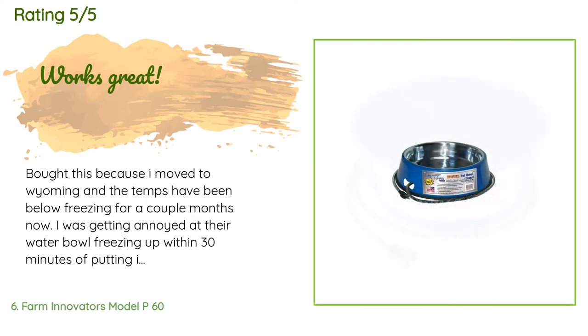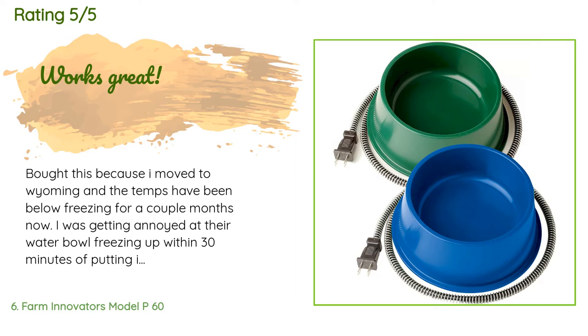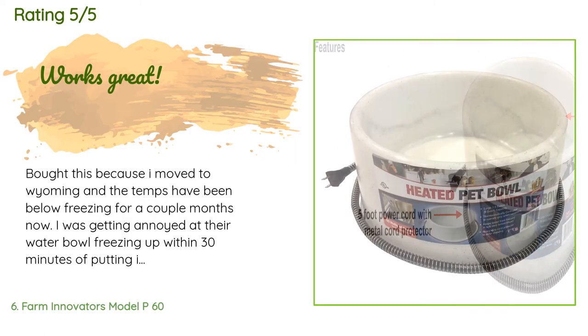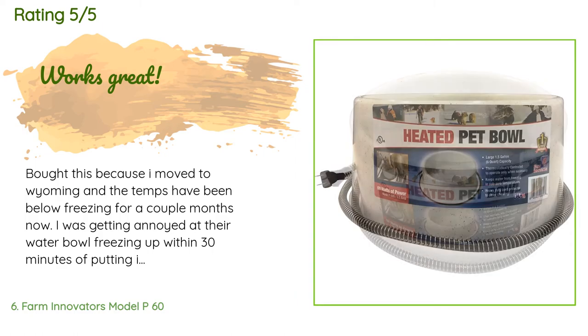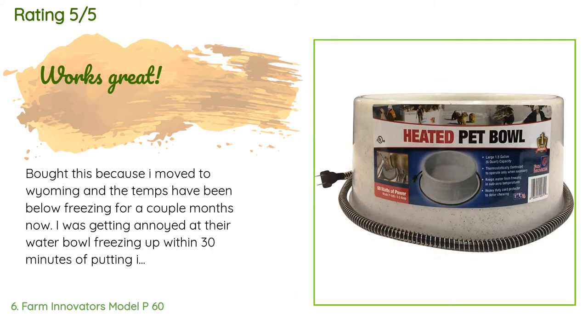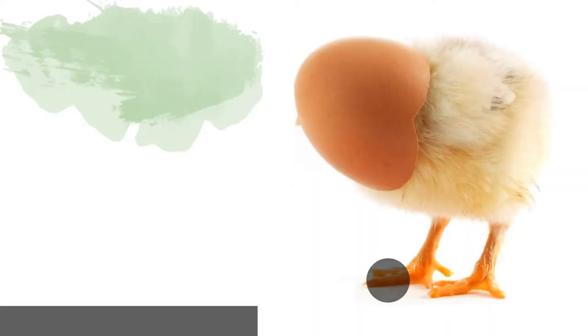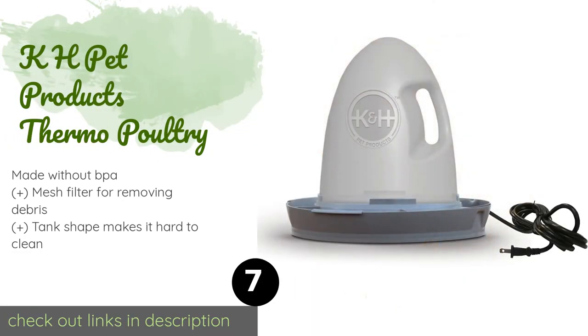A customer said: 'I bought this because I moved to Wyoming and the temps have been below freezing for a couple of months now. I was getting annoyed at the water bowl freezing up within 30 minutes of putting it out. This completely solved my issue — it holds a large volume of water and kept it from freezing even in single-digit temps. The bowl doesn't heat up to a temp that could harm my dogs. I picked it up and didn't feel any warmth at all, but it still works. I would recommend this for anyone who lives in colder climates.'